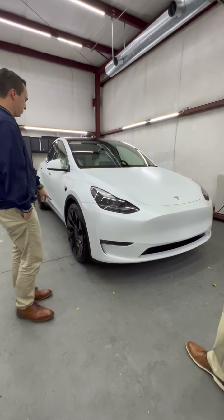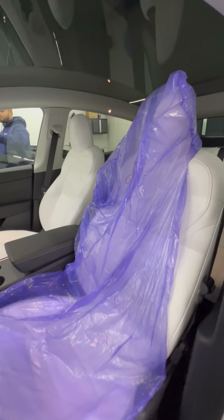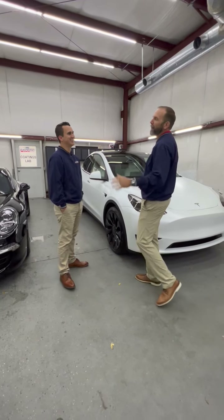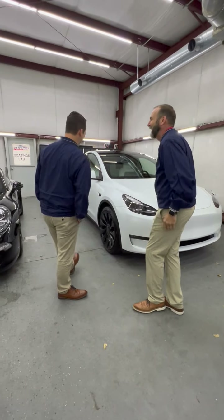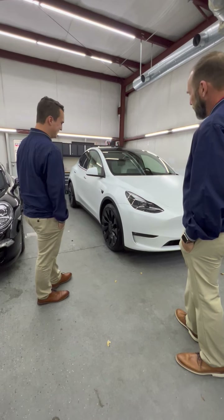Looks like we're going to do another white one pretty soon and I'm definitely going to recommend white Teslas do this. Obviously black is a no-brainer, but white looks amazing too. This turned out really nice, especially with the black wheels and black accents — it just tops it off. With the white interior too, I think if I'd seen this before I may have gone white. But we've got to keep our theme of black cars.